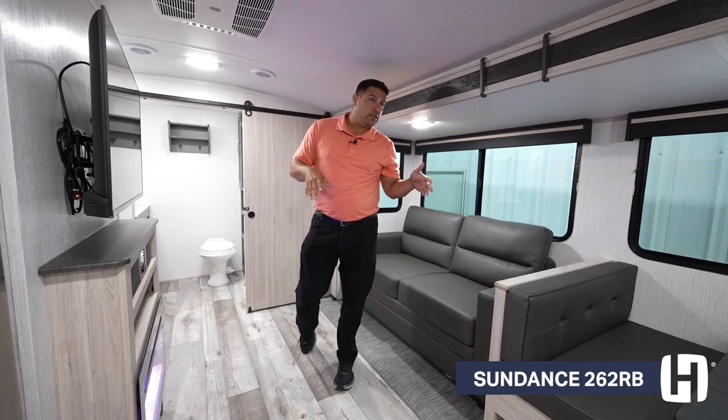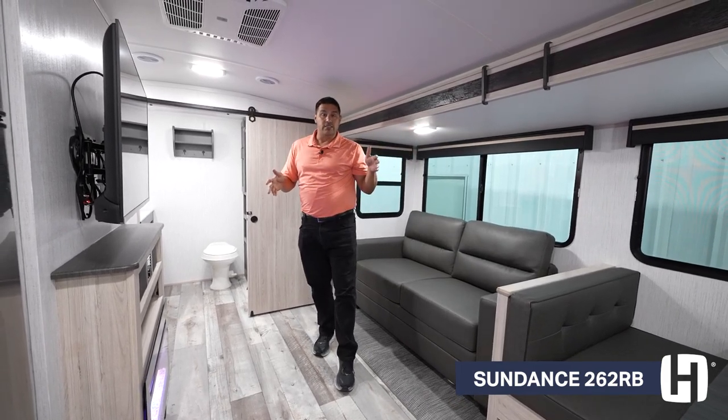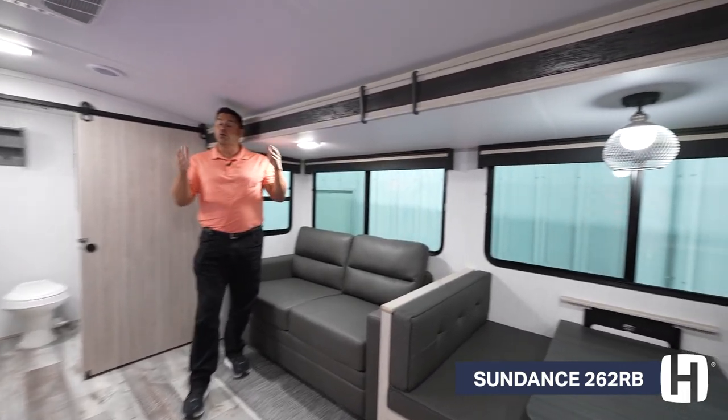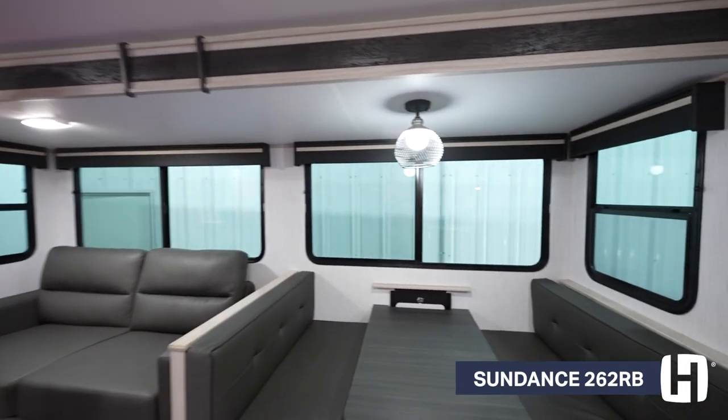As far as staying cool in the coach, one thing that I love about Sundance is all these windows are going to open. So if you don't have to rely on the AC when you go to a cooler destination, allow Mother Nature to help cool the coach.